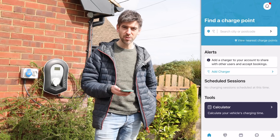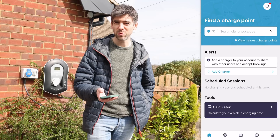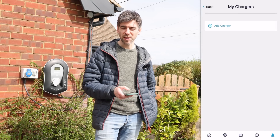So here's the app's home screen. At the top you've got 'find a charge point' — pretty big and bold — and you can search any city or postcode, or click on 'view nearest charge points'. As you can see there are a couple kind of near me. Just below that you can see there's an 'add charger' button.